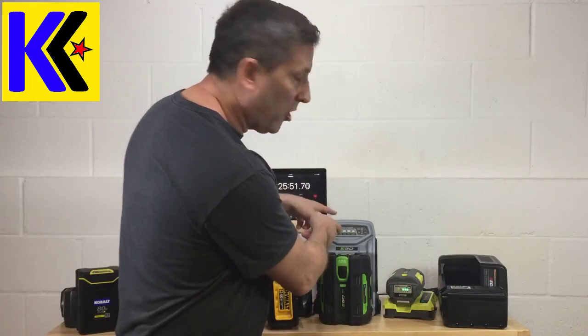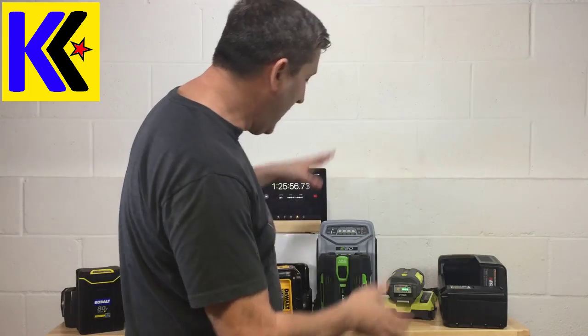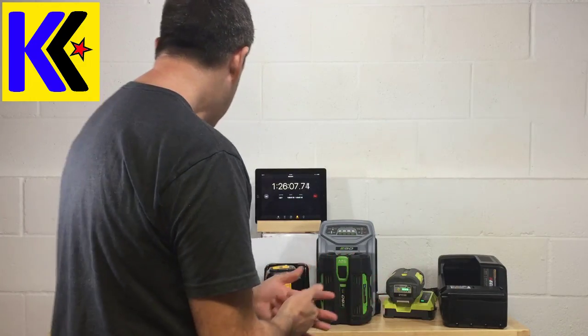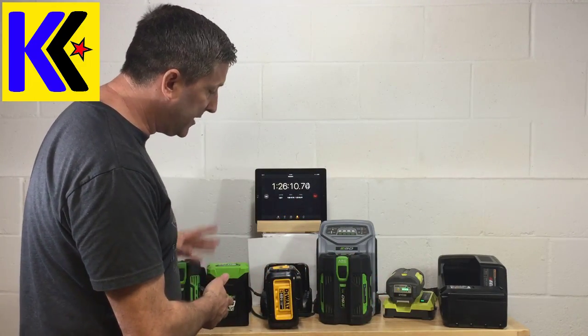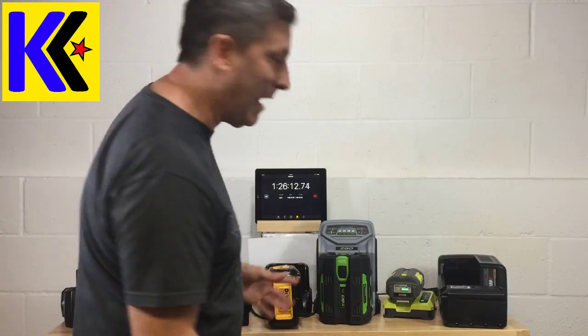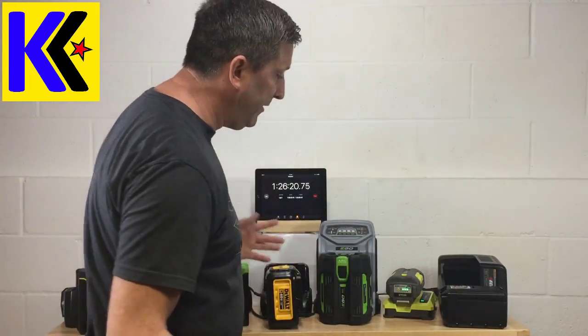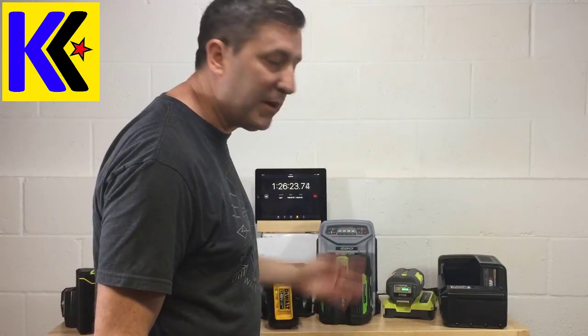On the rapid charger from Ego, you would have been able to do it in about 20 minutes. The Ego 56 volt 5 amp — the largest battery — was about 50 minutes, which was pretty impressive. Then I waited a long time for the Greenworks. The Dewalt was like an hour and 20 minutes — not fast enough. And the Ryobi is still going at an hour and a half. It's probably going to take about an hour and 45 minutes to two hours to fully charge, so cycling through that battery fast is probably not a reality.